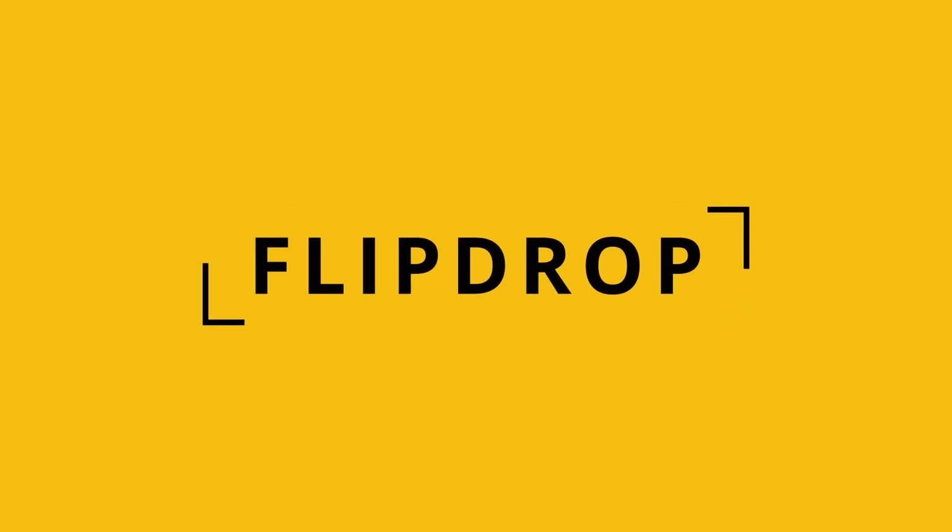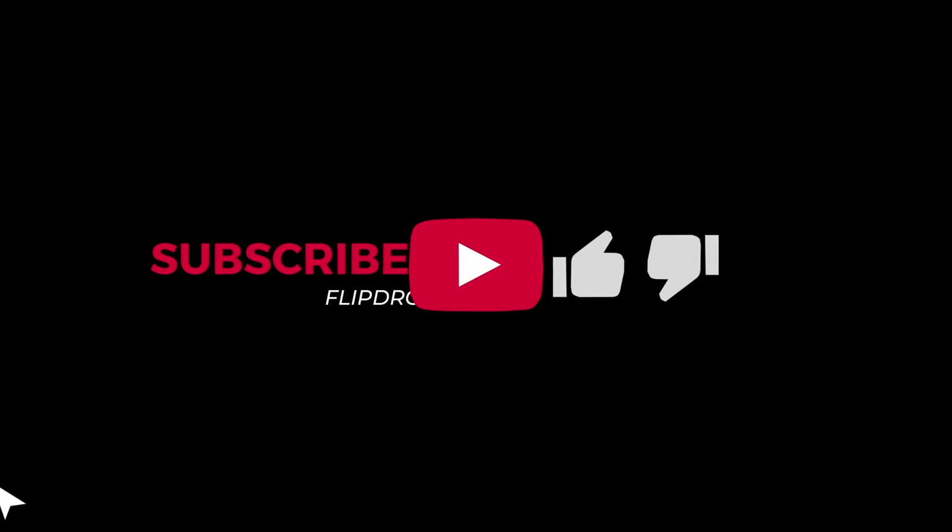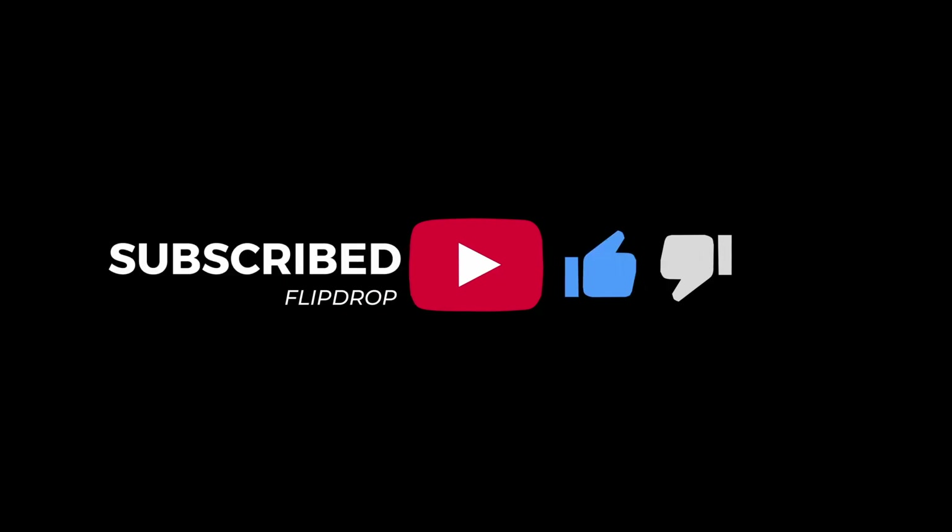Welcome to Flipdrop, the channel dedicated to finding the most profitable and under-saturated products to dropship on AliExpress. Let's begin.